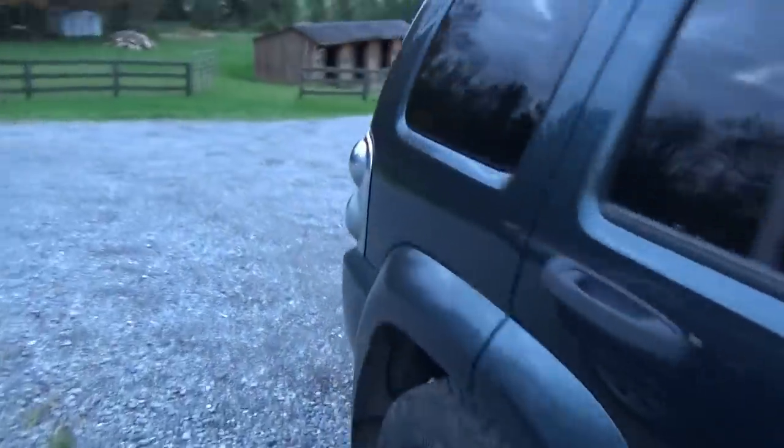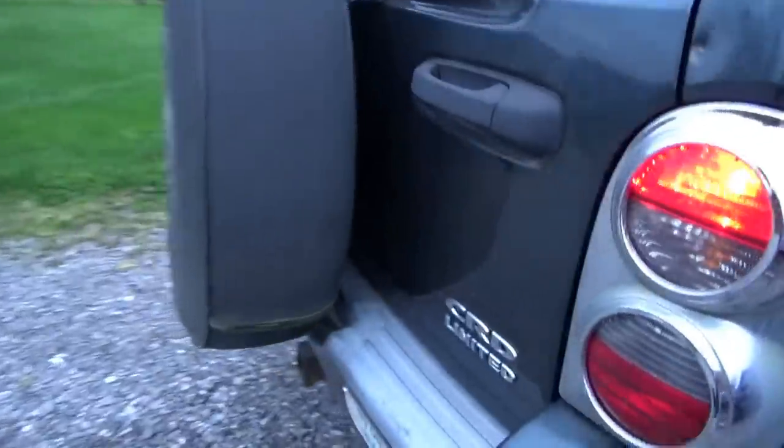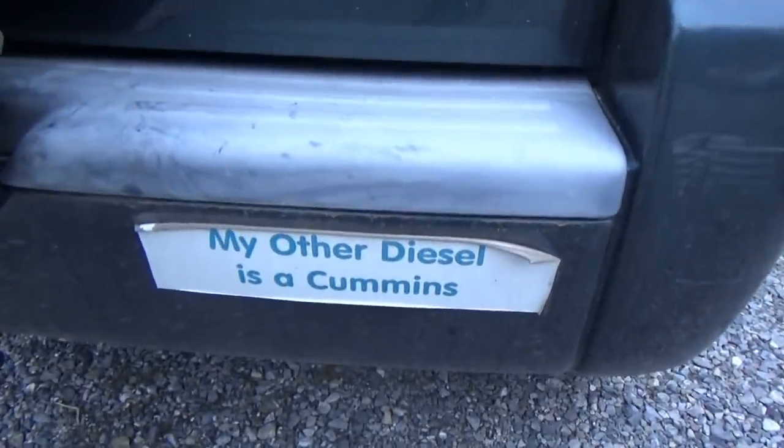We have a 2005 Jeep Liberty Diesel — super rare vehicle. Customer complaint is it goes into limp mode, or it just loses power drastically. Let's jump inside, take a look at the codes, and do a diagnostic on this thing.